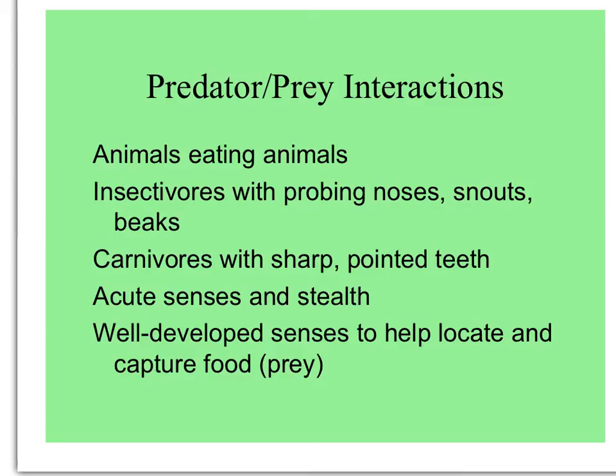Predator and prey interactions are most commonly envisioned as animals eating other animals. These predators can range from insectivores with long appendages, noses, snouts, and beaks that help them reach their insect prey, to carnivores — big mammals with sharp-pointed teeth for tearing the flesh of their prey. But predators also have not just weapons, but senses and stealth, allowing them to catch their prey.